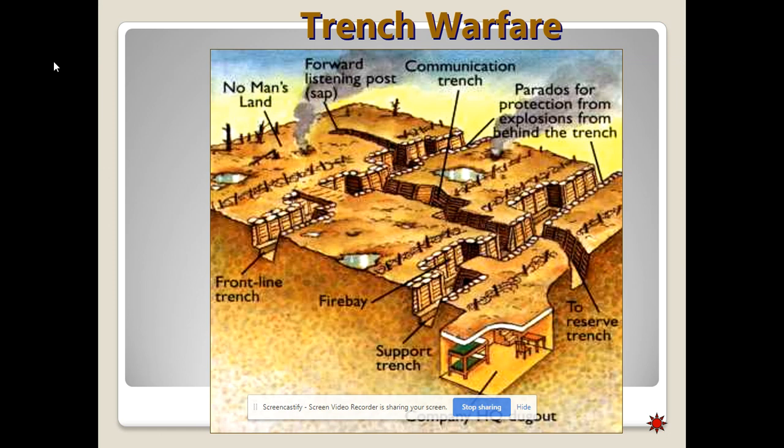World War I is famous — or infamous, depending on your perspective — for trenches. It's because of the invention of the machine gun that forces armies to dig in to avoid getting shot to pieces. The war was a stalemate on the Western Front. On the Eastern Front it was more fluid, but still relatively a stalemate — though a much more mobile front. The Eastern Front was a bloodbath, just like the Western Front, but in a different way.